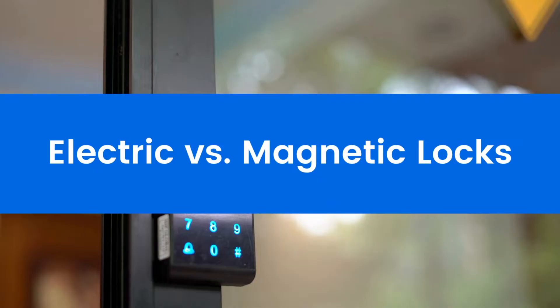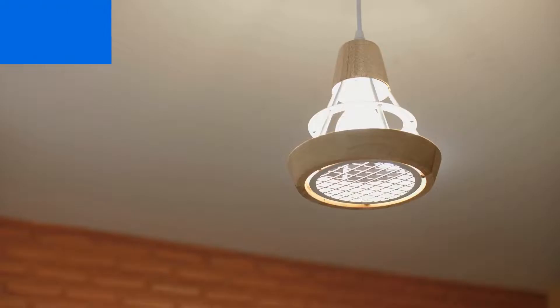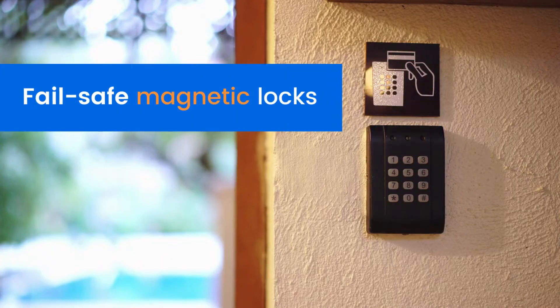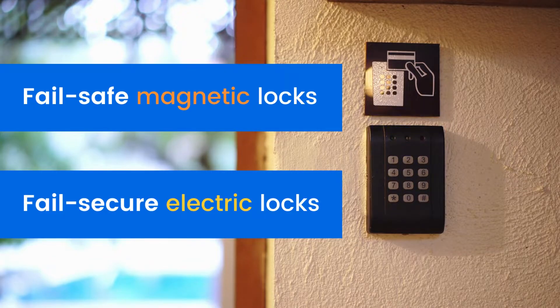We'll explain why the difference matters and which locks are best for different areas of your property. The most important difference between an electric and a magnetic lock is how they act during a power outage. You might have heard the term 'fail safe' to refer to a magnetic lock and 'fail secure' regarding an electric lock. These terms are based on what each lock does during a power outage.